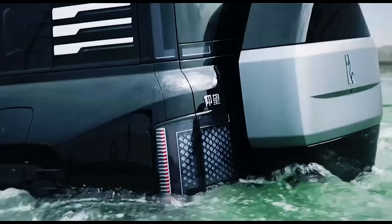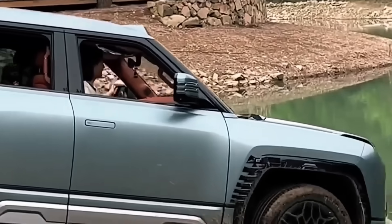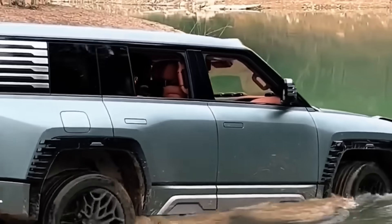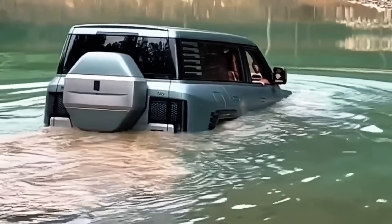The U8 can float for 30 minutes and move at 3 kilometers per hour. Designed for emergency use only, not for recreational water crossing, the vehicle requires service center inspection post-activation. The U8 combines innovation, safety, and versatility, setting new standards in the SUV market.